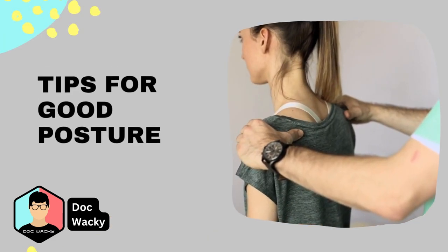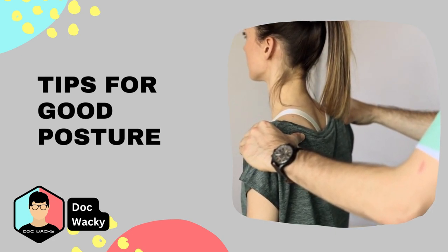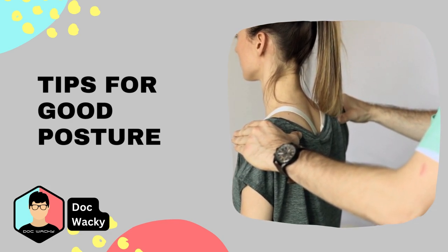Another important factor in preventing back pain is maintaining good posture. When sitting or standing, keep your shoulders back and your spine straight. Avoid slouching or hunching over, which can put unnecessary strain on your back.